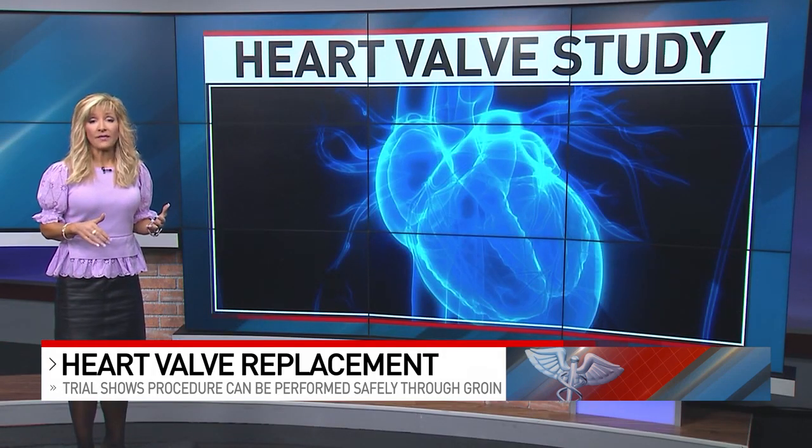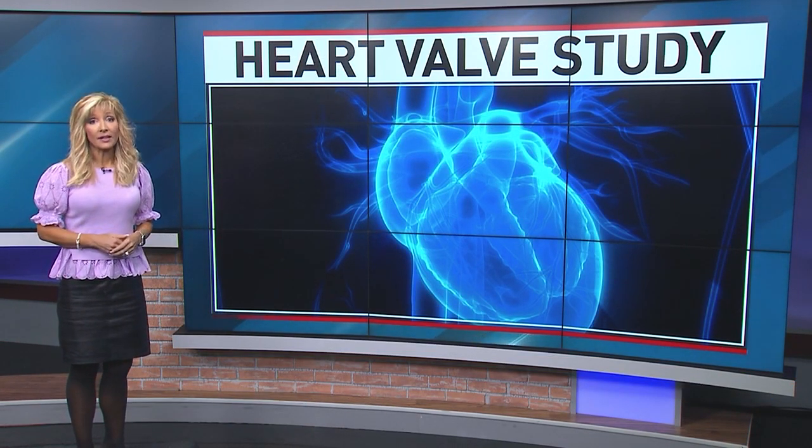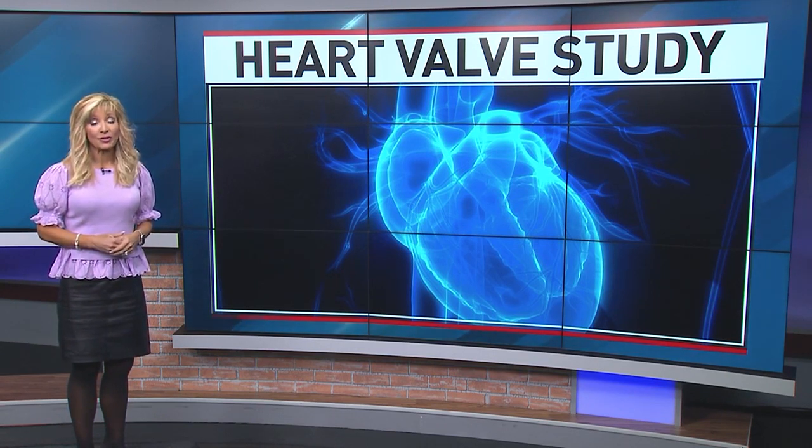Now, as always, if you have these symptoms, getting to a cardiologist sooner rather than later can give you these kinds of less invasive options. I'm medical reporter Liz Bonas.